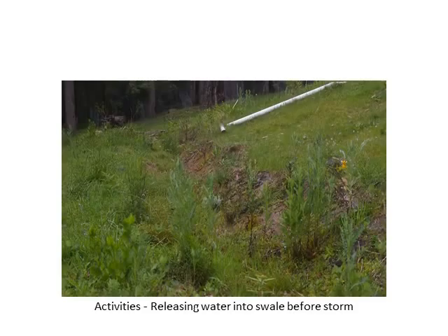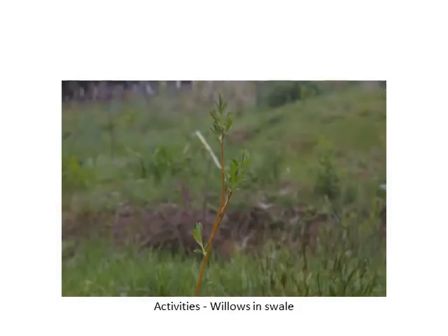We've been generally getting a bit more rainfall, so we've had to release a fair bit of water into the swale. The willows and the swale are now doing quite well.